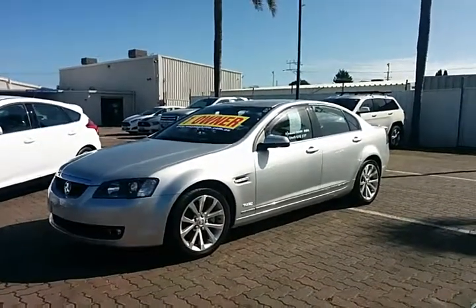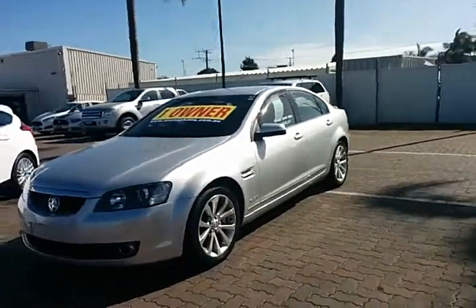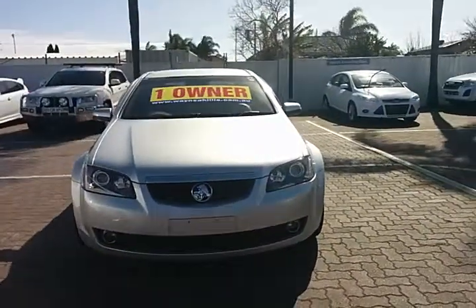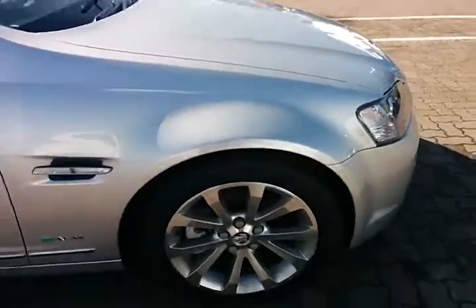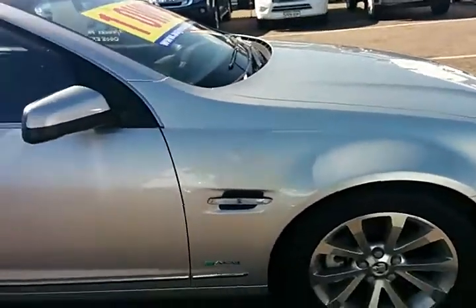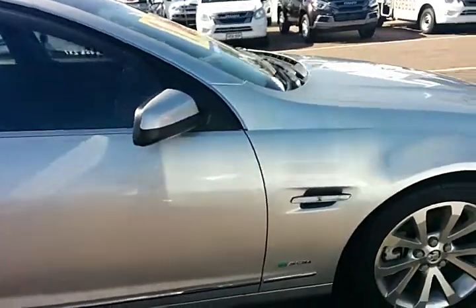Beautiful looking car and I'll walk around it so you can have a better look. So it's a 6 litre V8. As you can see from the front, it's got the driving lights. Walking around the side, got the nice alloys on there. By the way, all the tyres are really good - I'd say 98% new. Really nice tyres on it.